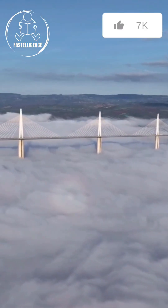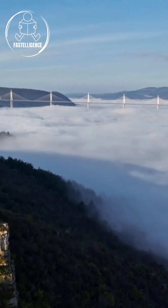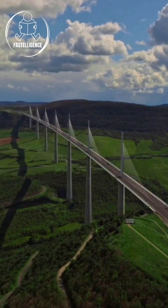If this engineering masterpiece amazed you, hit that like button. Now tell me — does building such a bridge take more courage, or more engineering genius? Drop your thoughts in the comments.